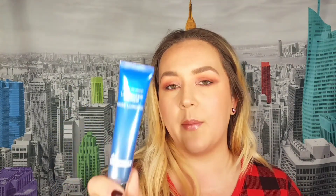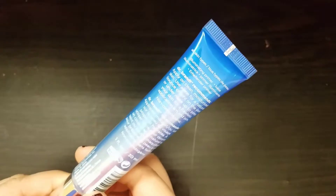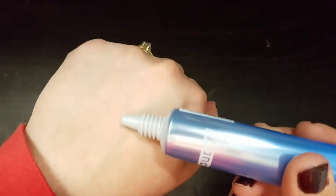The first item in the box is the Pores No More Luminizer Primer from Dr. Brandt. It's for all skin types — an illuminating primer base. According to the card, it delivers a natural radiant glow while blurring pores and imperfections for a beautifully illuminated, flawless complexion. This retails for $38 and you get one fluid ounce. I'm interested to try this — I heard that for dry skin you need to moisturize well before applying, which I do anyway. This is one of the items I did want to try and keep.